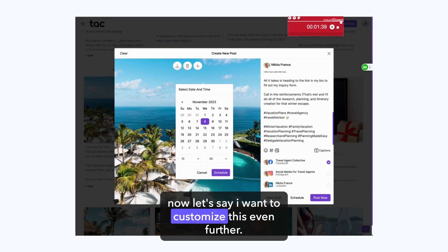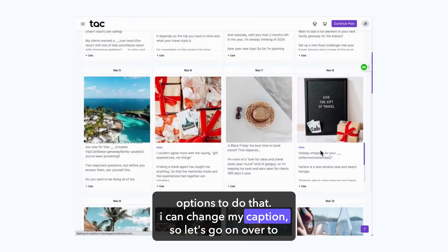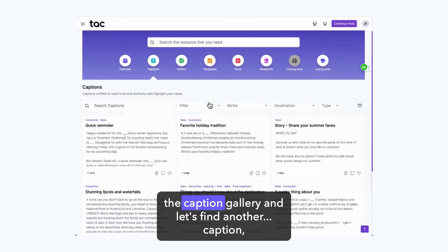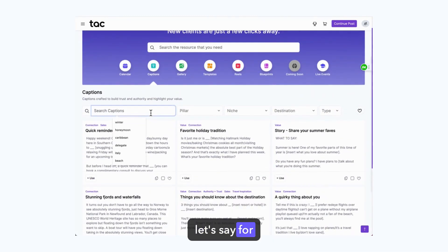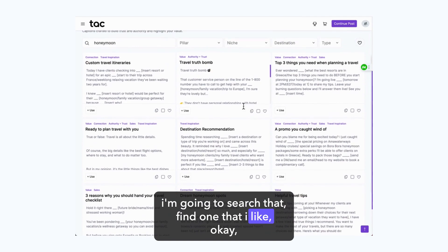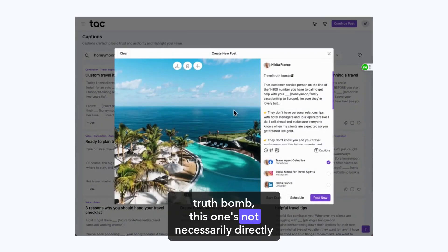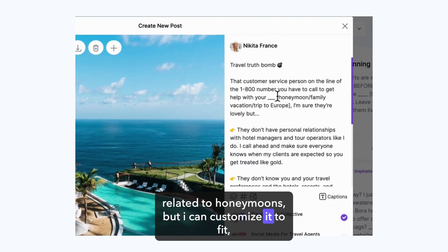Now let's say I want to customize this even further — I have a couple of options to do that. I can change my caption, so let's go over to the Caption Gallery and find another caption. Let's say for honeymoon — I'm going to search that, find one that I like. Travel truth bomb. This one's not necessarily directly related to honeymoons, but I can customize it to fit.